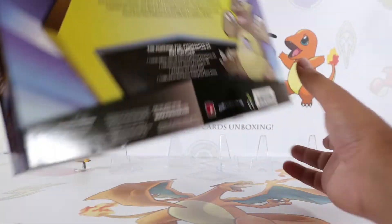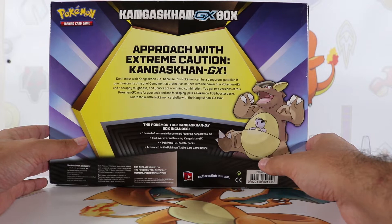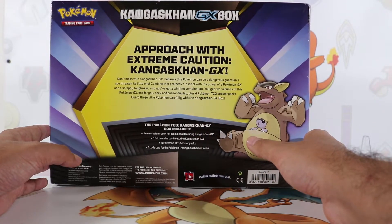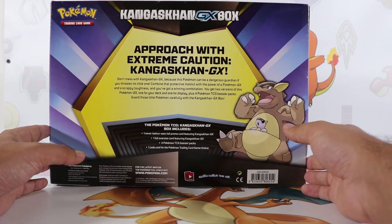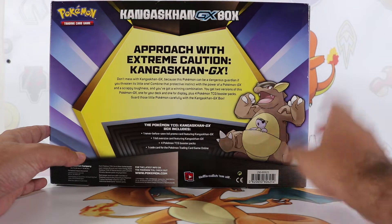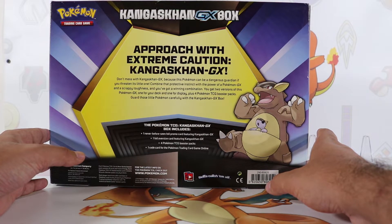Let's take a look at the box. Really nice. I like the purple background. Definitely beautiful — approach with extreme caution — Kangaskhan GX box. If you want, you can pause and read anything you'd like from this box. It comes with one never-before-seen foil promo card featuring Kangaskhan GX, one foil oversized card featuring Kangaskhan GX, four Pokemon TCG booster packs, and one code card for the Pokemon Trading Card Game Online.